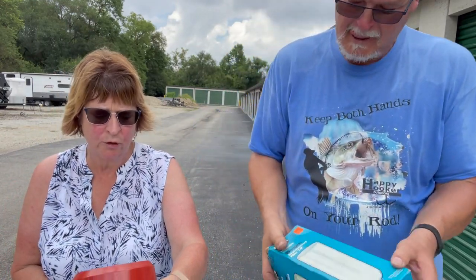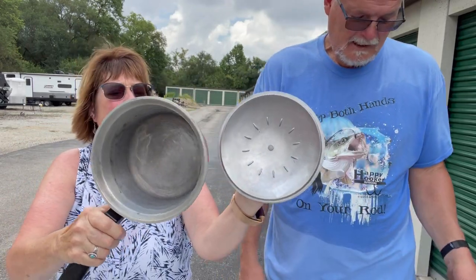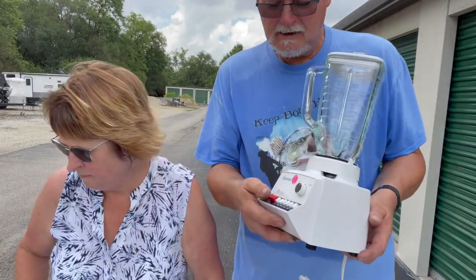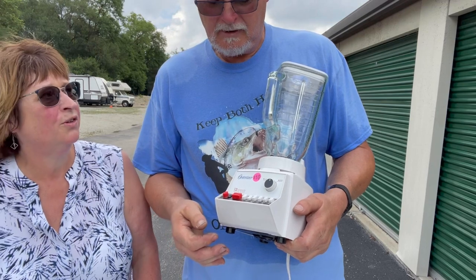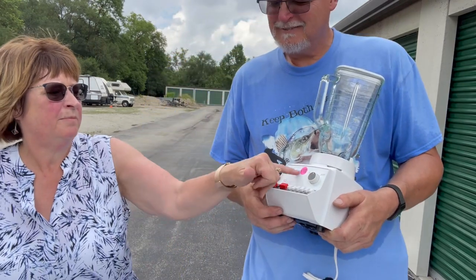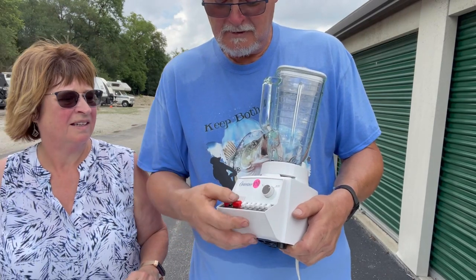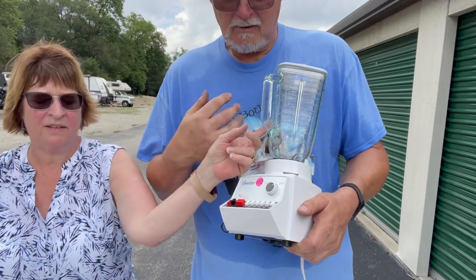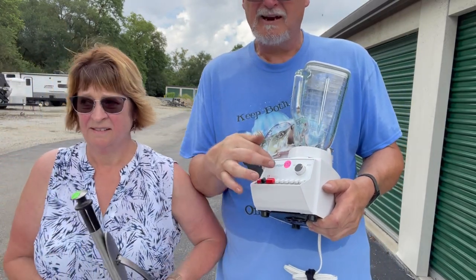I have a Magna Bright two-quart USA-made saucepan — nice, heavy aluminum. And I got an Osterizer 12-speed blender — they said it worked, but again, we can sell this and the chopping blade and parts out of it.